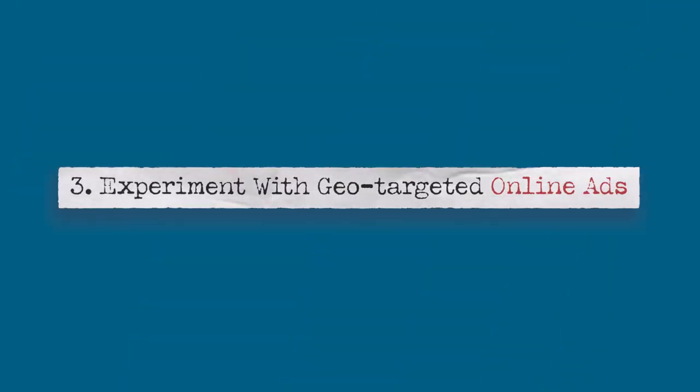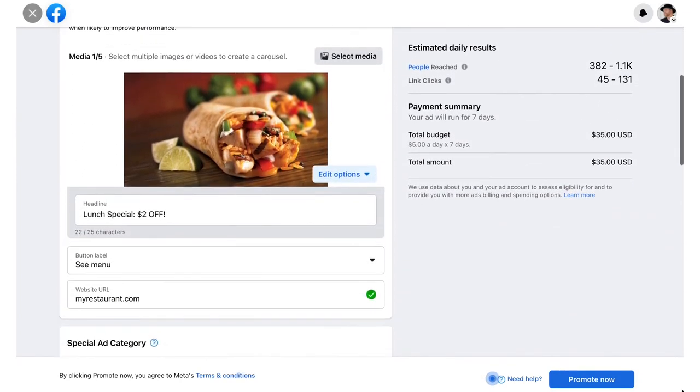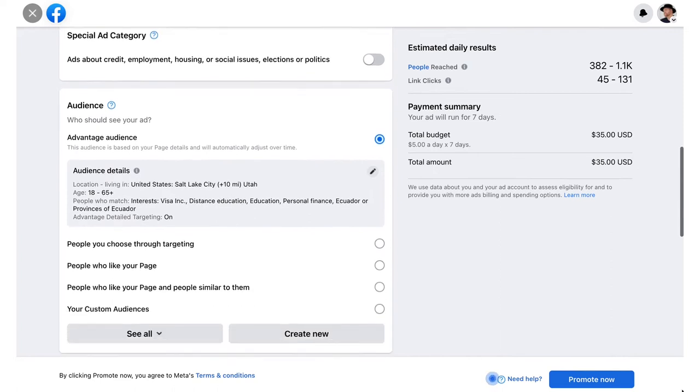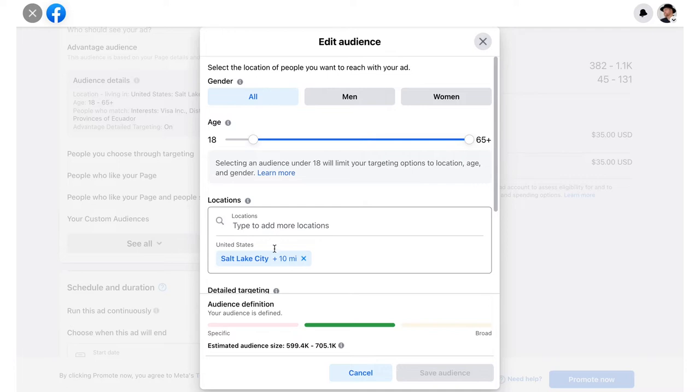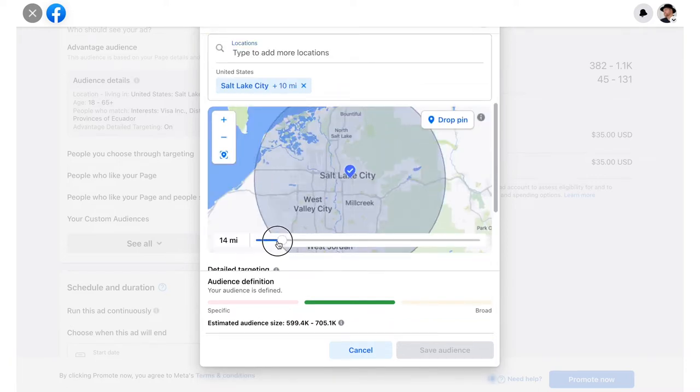Number three: experiment with geo-targeted online ads. This is an important part of your marketing mix and if done correctly, it can be an effective tool for growing your business. Platforms like Google, Facebook, Instagram, Twitter, and others allow you to target your ads with very specific demographic and geographic criteria. Limit your ad exposure to just your city or region. Consider your marketing goals when putting your online ads together. If you're a restaurant, you could run a special offer locally from 10 a.m. to noon in an effort to increase lunchtime traffic. You could also run ads for gathering emails and phone numbers so that you can continue to send messages to potential customers.